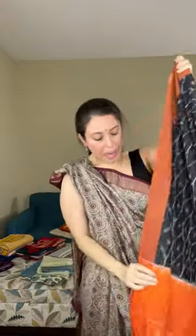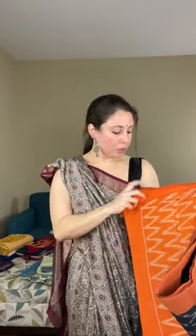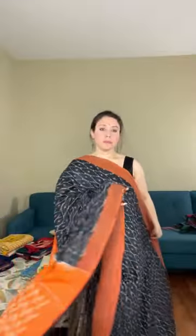Black and burnt orange — this looks so beautiful. This is a blended cotton ikkat in black; the base color is black. Look at this pattern — it's a blended cotton, not pure cotton. This is priced at dollar 69. If you are interested, please take a screenshot and text me or WhatsApp me and I will give you all the details.